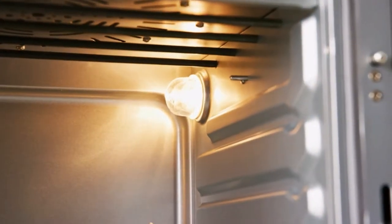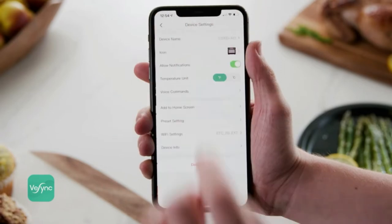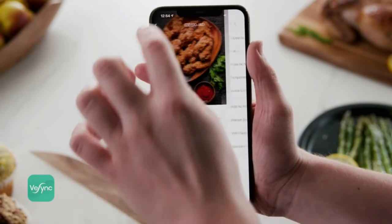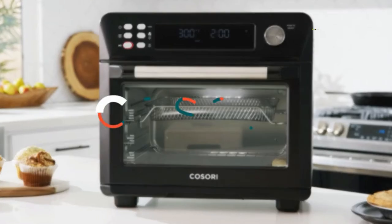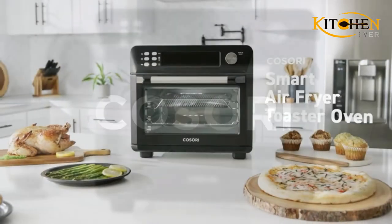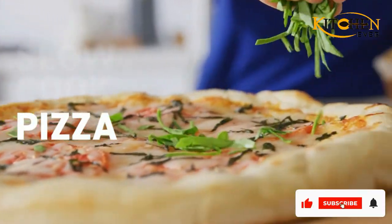This Kasori air fryer was designed with a large 26-quart capacity, giving you more cooking space than typical fryers for better flexibility without burning or overcooking. It also comes with free accessories like a wire rack and food tray to help keep your air fryer an item you use every day.